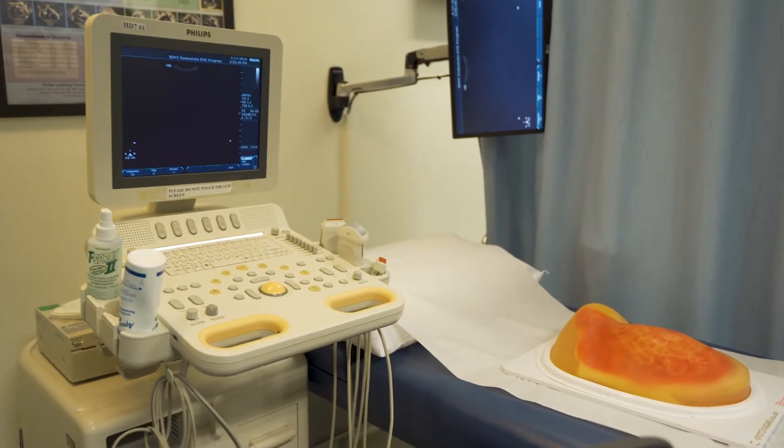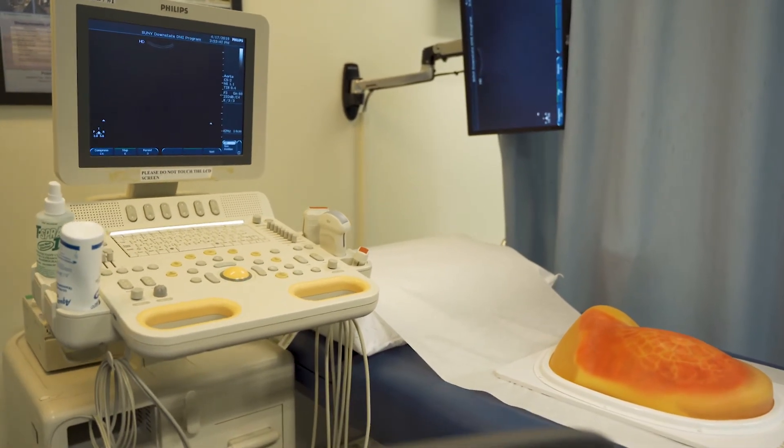When I first held the transducer and I knew what I was looking at, it was kind of like an aha, an epiphany moment. I was completely amazed the first time I actually knew what I was looking at. At first everything looks like gray blobs and then when you finally learn what you're looking at, it's amazing.